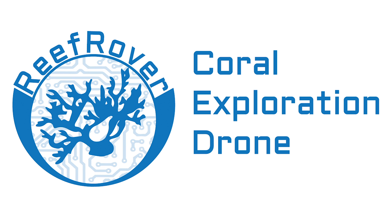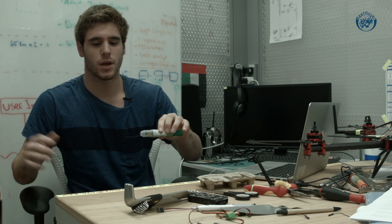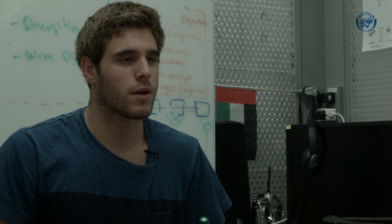The Reef Rover is going to be the first widely available fully autonomous underwater vehicle. Our goal is to bridge the gap between community level monitoring and scientific research. It's going to swim right above the coral reefs taking a continuous stream of pictures that can later be stitched together to create a map of the underwater world like none other. We want to make it so that anyone can use it — essentially all they have to do is throw it in the water and the Reef Rover will take care of the rest.